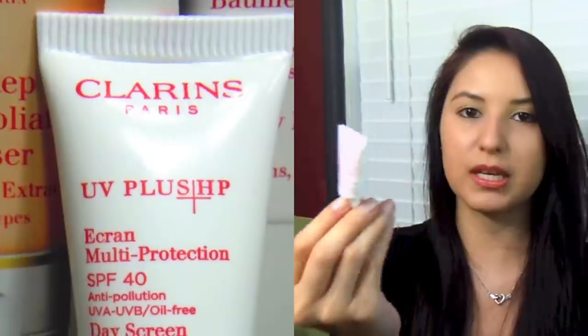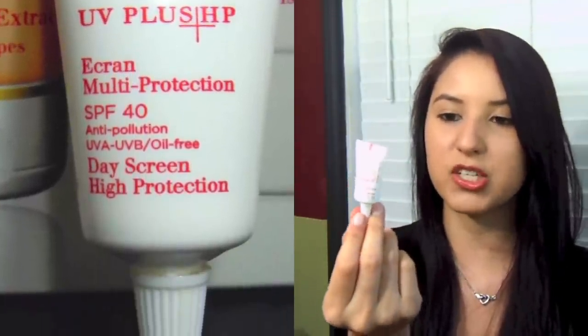It's a one fluid ounce and it comes in two other sizes — I think a 6.9 ounce and a 13.8 ounce — but the biggest one is $98. Try it on its own before purchasing the big one so you know if it's for you. The next product is the UV Plus HP Multi-Protection SPF 40 Daily Sunscreen for high protection. It's anti-pollution, UVA, UVB, and oil-free. This one is 0.1 fluid ounce so it's extremely tiny, but it works. It's definitely a very luxurious sunscreen once you start working it into your skin — it goes silky and then powdery, but doesn't leave any powder or residue on your skin. I have this on today and it doesn't mess with the longevity of my makeup at all. I live in a highly industrious area so I really enjoy this sunscreen.